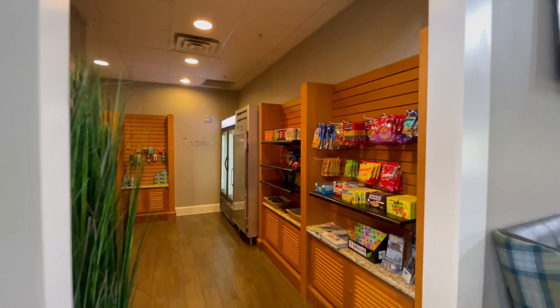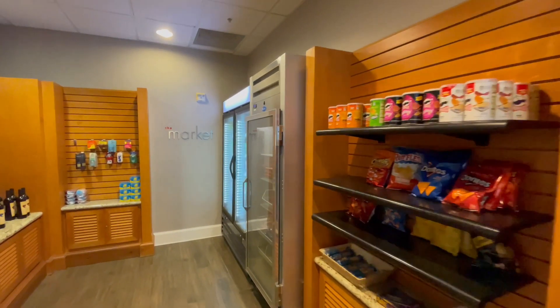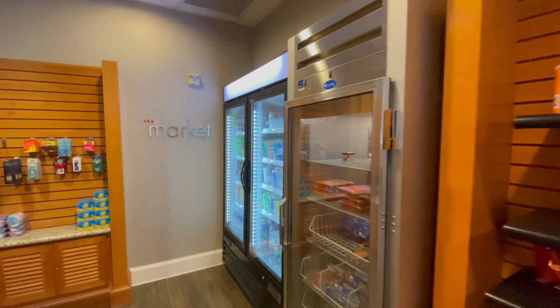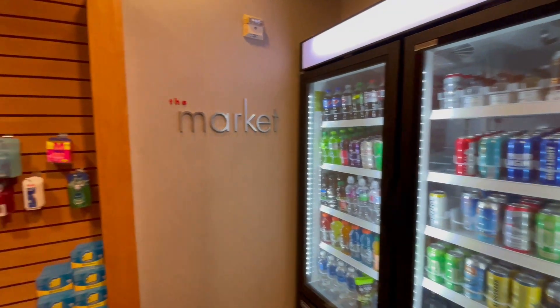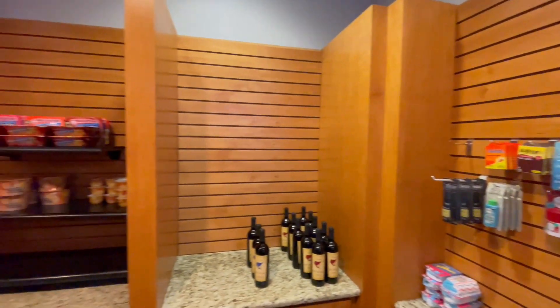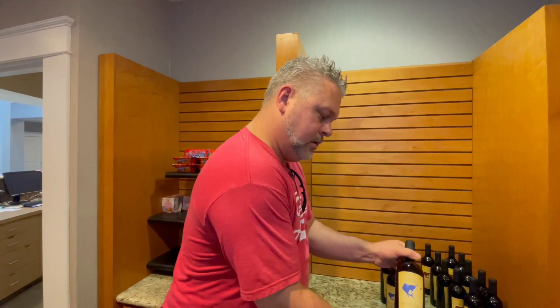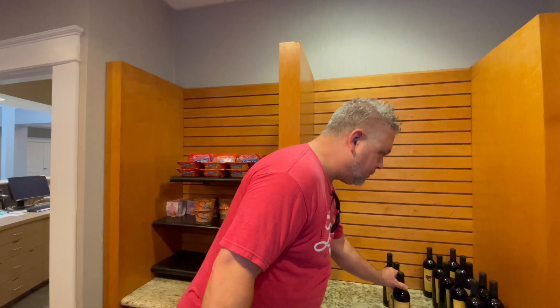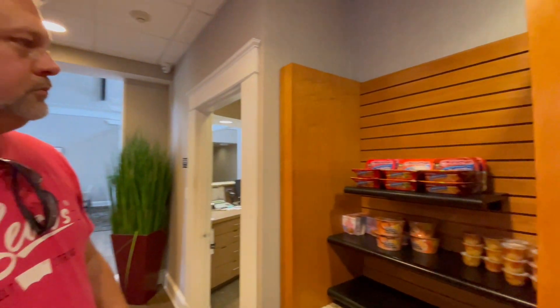Like most Marriott hotels, there is a small market where you can pick up chips, drinks — alcoholic and otherwise — as well as a few toiletries if you forgot anything. Scott found some wine, a Cabernet Sauvignon! Definitely a place to check out if you're interested, or just need a late-night snack and don't want to go out.